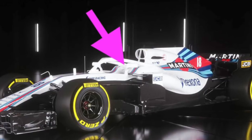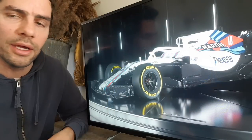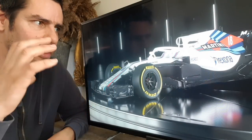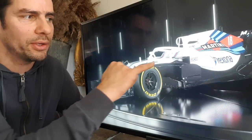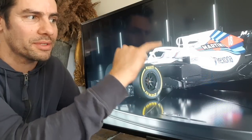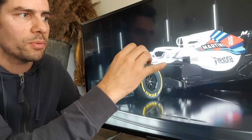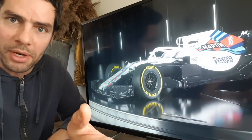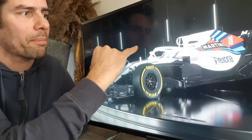The wing mirrors look like they're on stalks which are much higher up, and I guess that's to try and overcome the halo and get around the vision problems a driver might have. On the Haas it looked like they were out wider than before, whereas the Williams seems to have gone higher up. The halo is painted white, which stands out hugely against this dark background but probably blends in nicer with the paint job of the car.